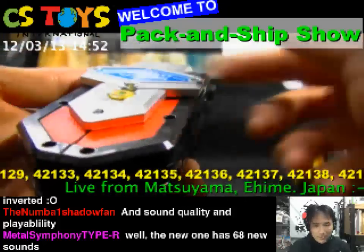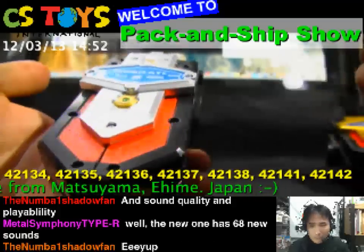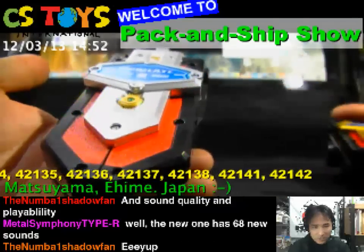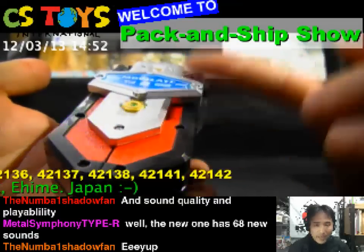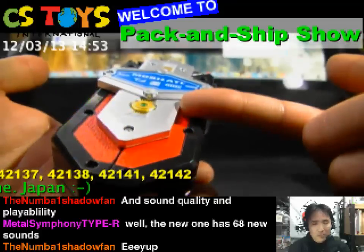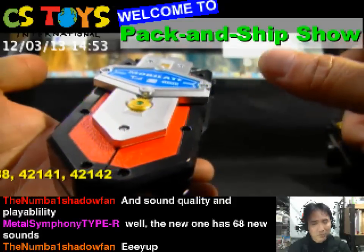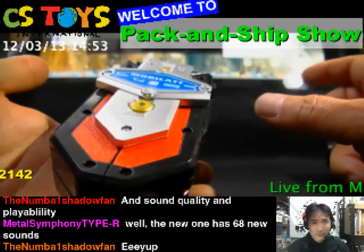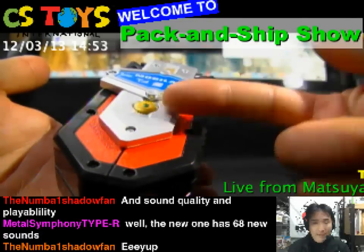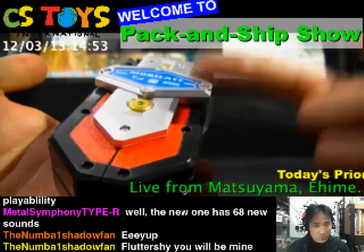What it does is you pick up one of the ranger keys from any Super Sentai series, use this device, and it would explain a brief description about that Super Sentai. It actually has 36 explanations of the Super Sentais built in.